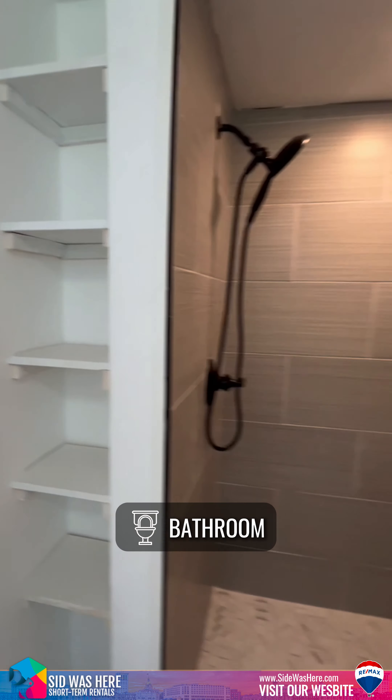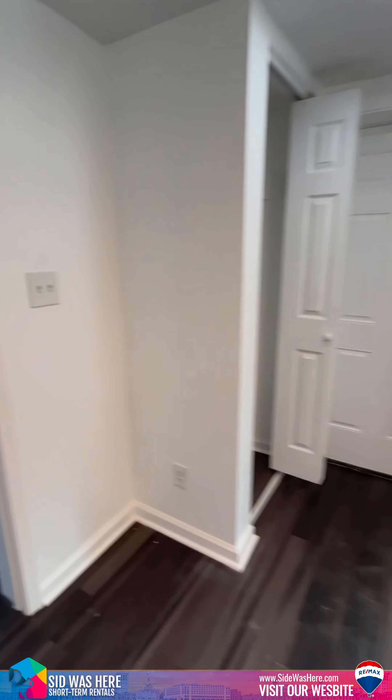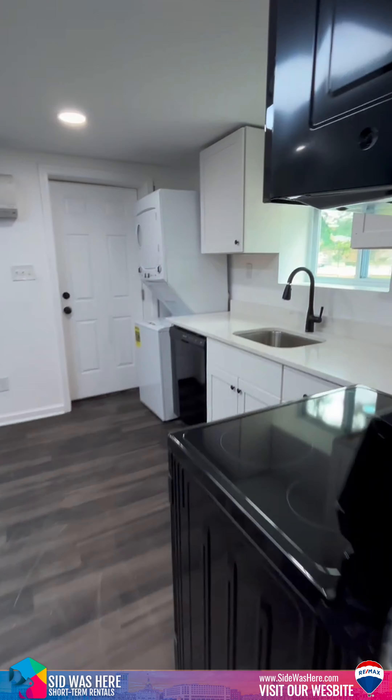This is the bathroom — we're going to have blinds for privacy, they just haven't been hung yet. We're kind of finishing the punch list right now. That's the shower, and this is Unit A at 1904 and a half East 51st. It is up for rent right now.